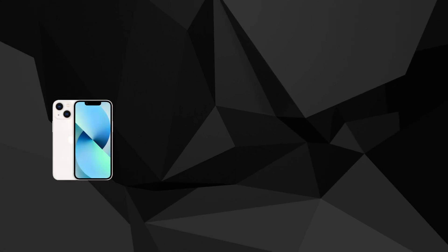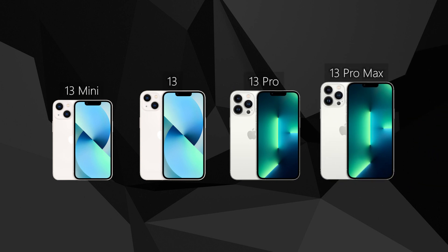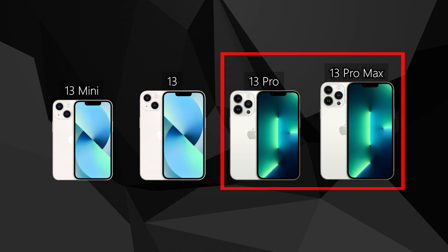Let's start. From small to big, left to right, we have the 13 Mini, the Standard 13, the 13 Pro, and the 13 Pro Max. Note that the 13 Mini and Standard 13 are exactly the same phone in terms of features — they are different only in size, weight, and battery capacity. Same goes for the 13 Pro and the 13 Pro Max.